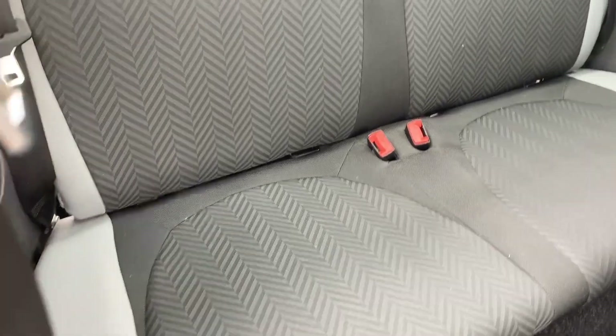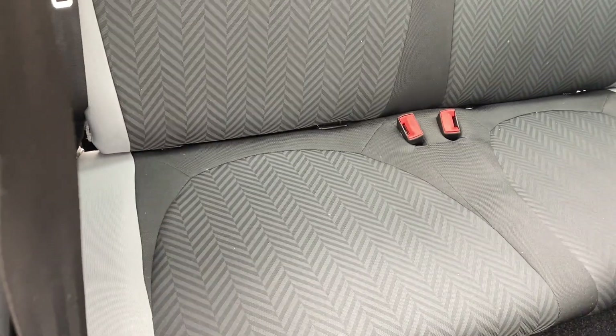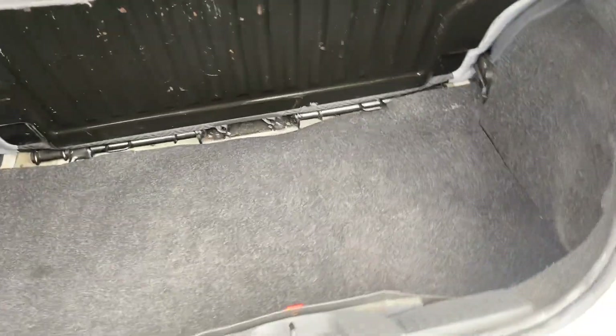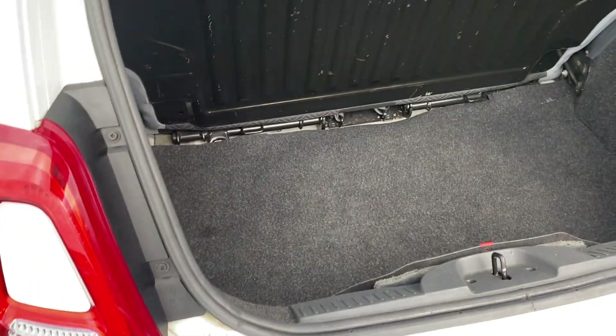Coming into the back, it's a two-seater, and you have got your ISOFIX on those two seats as well. Coming around to the back — good sized boot for the size of the car, nice and compact.